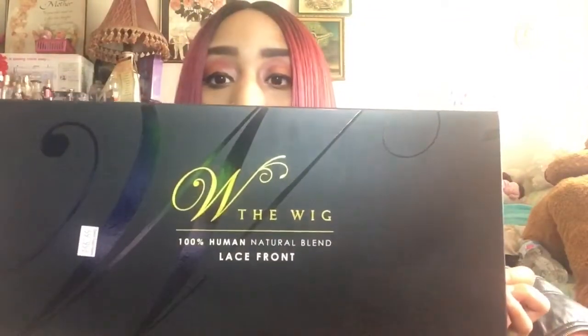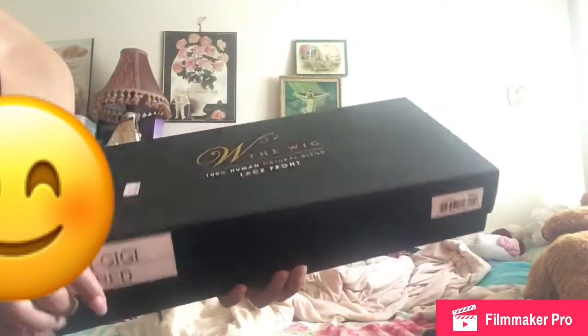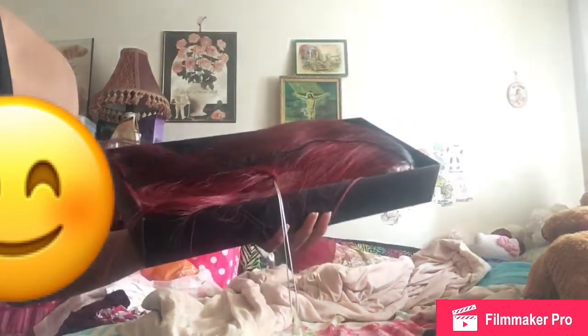This here is the wig brand — this is a 100% human natural blend, and this is a lace front. Before I get into it, I'm going to show y'all how it came in the packaging. This is the packaging — the wig is from Becoming, and it comes in a box. I did take pictures with this hair before, so that's why it looks a little messy. It does have a hairnet and all that stuff.